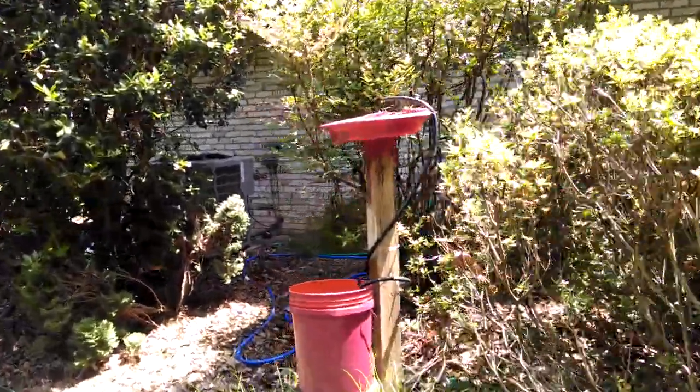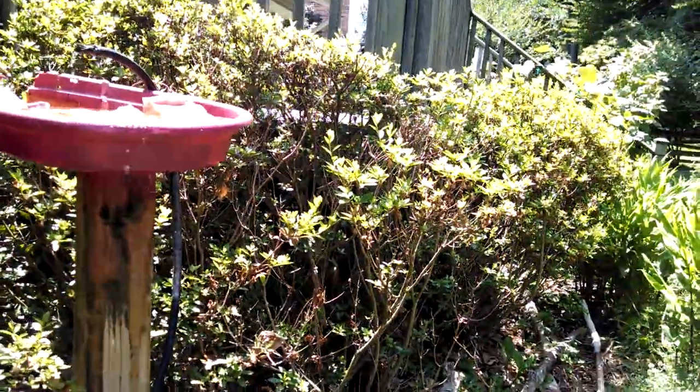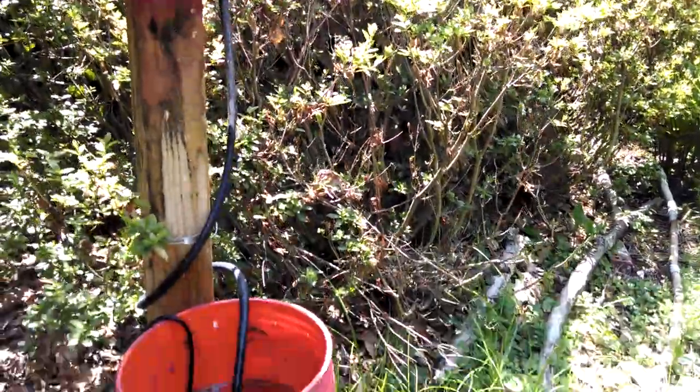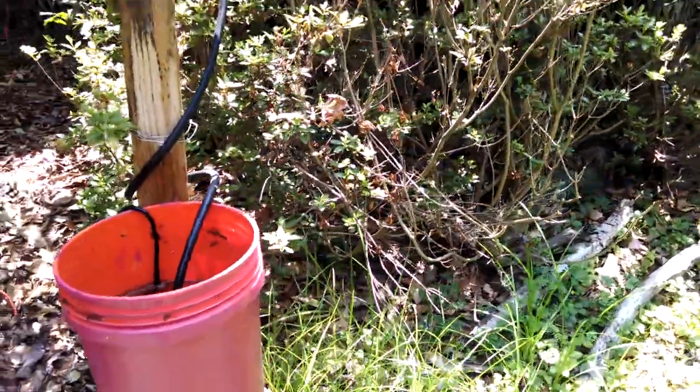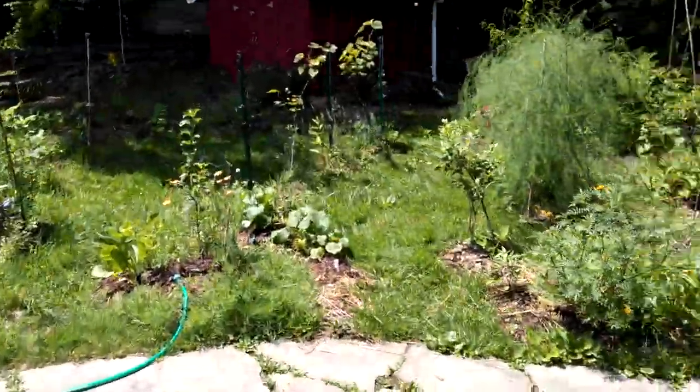Since we've got a lot going on here — a lot of life, a lot of birds, a lot of bees, pollinators — we've got a nice little water supply here as well. Simple pump inside there, $15 from Amazon. Keeps water going around.